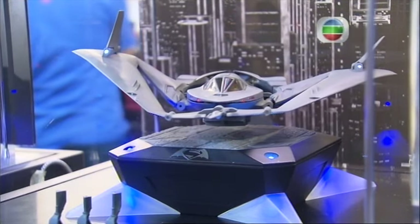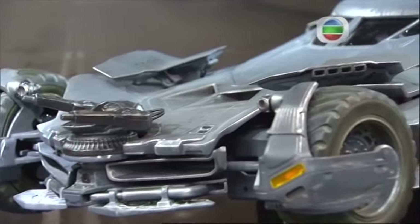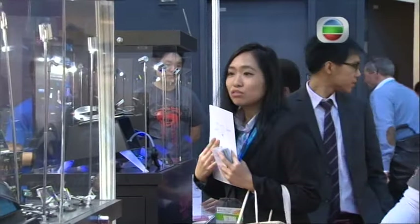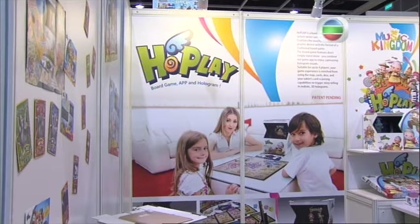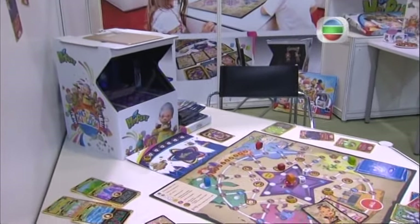Adrin says he expects the trend of high-tech toys to continue. Every family or even every person can have their own mini-computer, so it's very good for us to invest in new products to use that kind of device. It can be very popular because more interactive elements can be put inside.